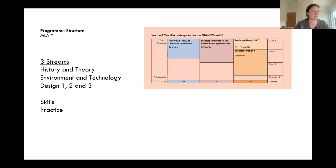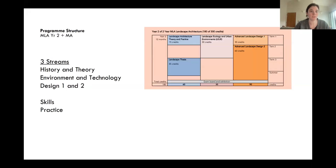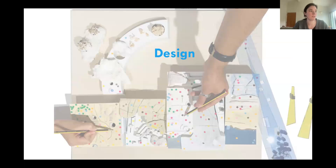To talk briefly about the different streams and how the different modules overlap: in year one, MLA students cover three streams — history and theory, landscape environment technology, and landscape design — which overlap at different points in the year, alongside skills and practice modules. In year two of MLA, students again cover these three aspects with a more ambitious design project running alongside a landscape thesis.